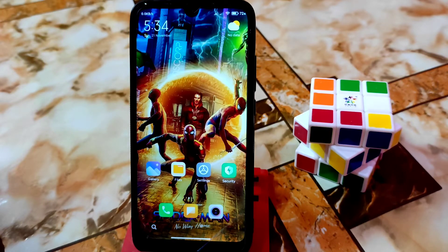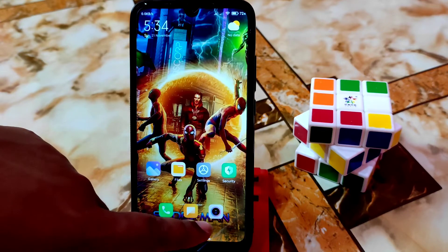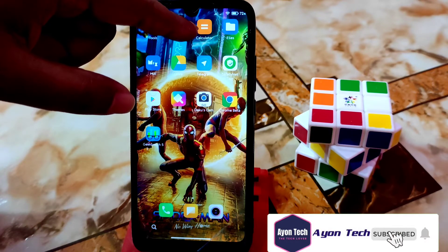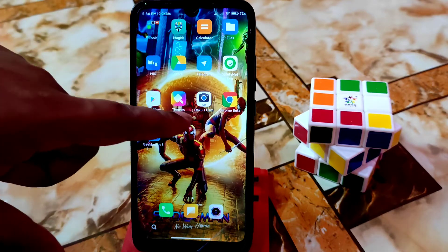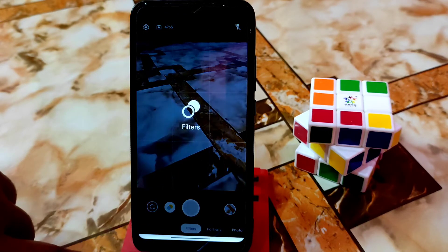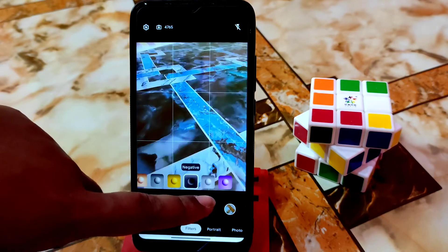Here is the gallery application which was not present, and this is the MIUI camera which was also not present — I included both applications. Here is the calculator — the application was not there but I included it. The Dekus GCam is also added so you can get better image quality.